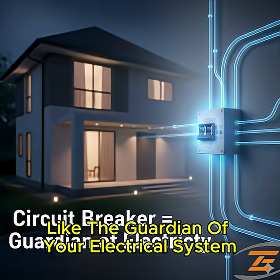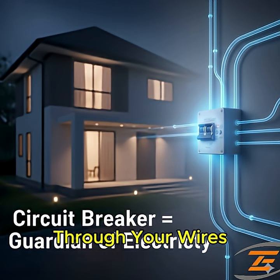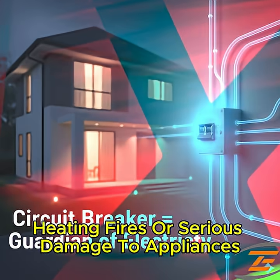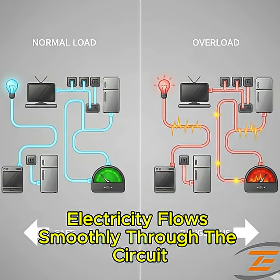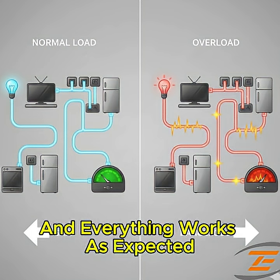A circuit breaker is like the guardian of your electrical system. Its main job is to stop dangerous levels of current from running through your wires, which could otherwise cause overheating, fires, or serious damage to appliances. Under normal conditions, electricity flows smoothly through the circuit — lights shine, fans spin, and everything works as expected.